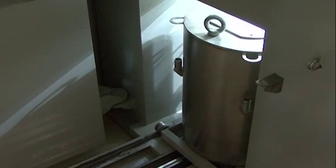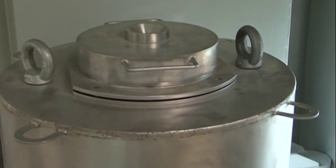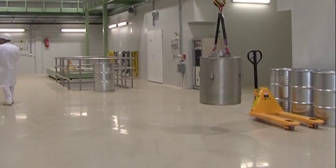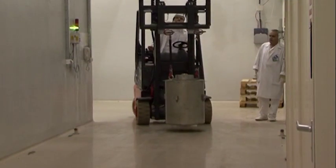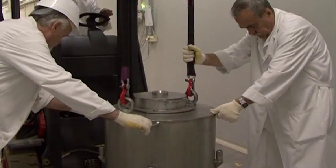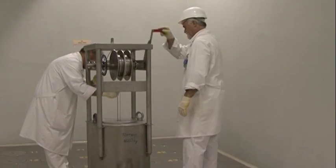The interim storage of torpedoes takes place outside or in the operational building in non-corrosive steel wells sunk several meters deep underground. At each step of material handling, storage, and preparatory work, safety and precision are primary considerations.